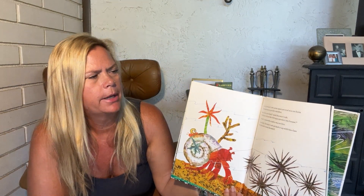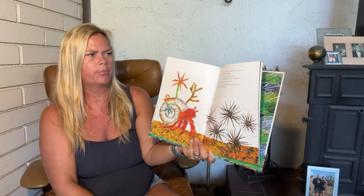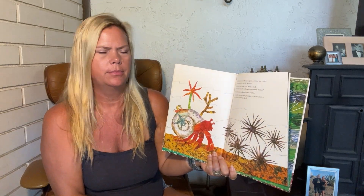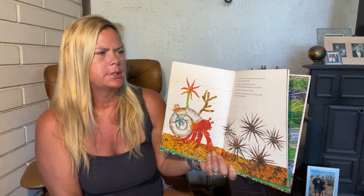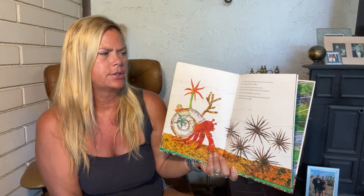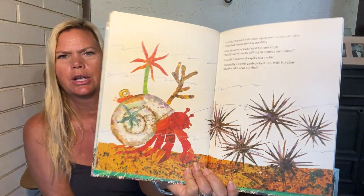In July, hermit crab came upon several sea urchins. They had sharp prickly needles. How fierce you look, said hermit crab. Would one of you be willing to protect my house? I would, answered a spiky sea urchin. Gratefully, hermit crab picked it up with his claw and placed it near his shell.